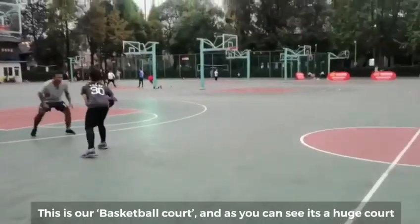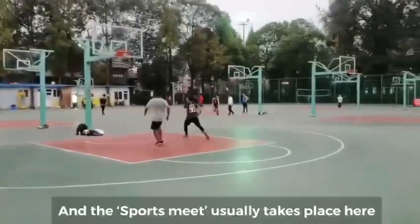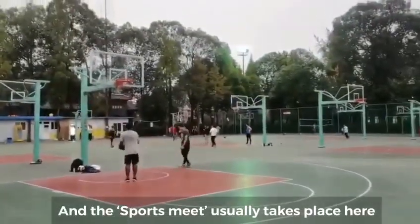This is our basketball court, and as you can see it's a huge court. Sports meets usually take place over here.